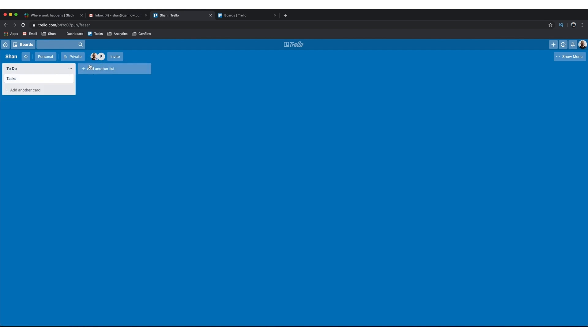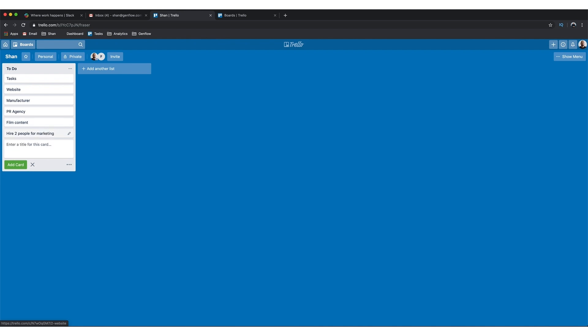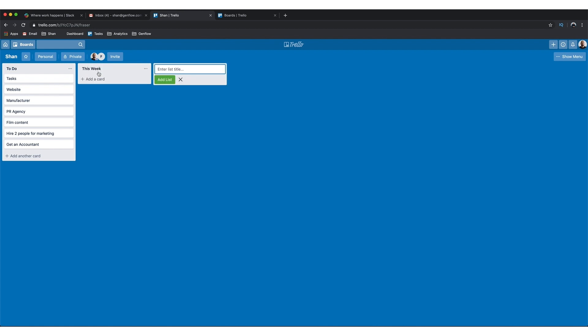The best way to use Trello in my opinion is an almost agile methodology setup. You have a 'To Do' column for all tasks you need to complete — create a website, find a manufacturer, find a PR agency, film content, hire two people for marketing, get an accountant. Then you have a 'This Week' column for the things you're going to tackle this week, like film content and get an accountant.